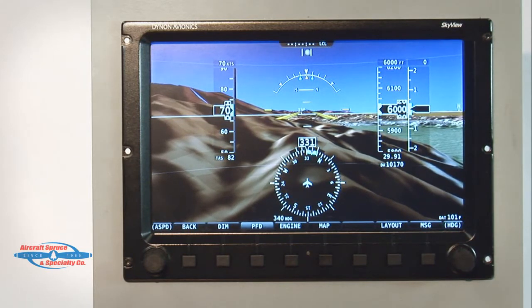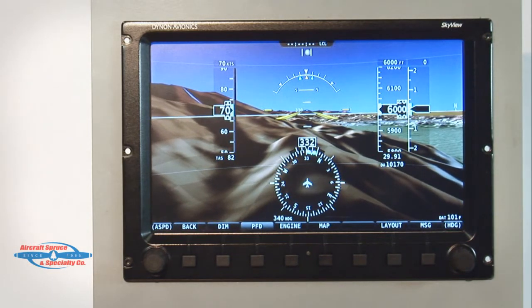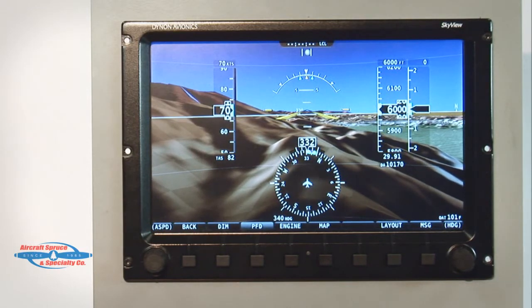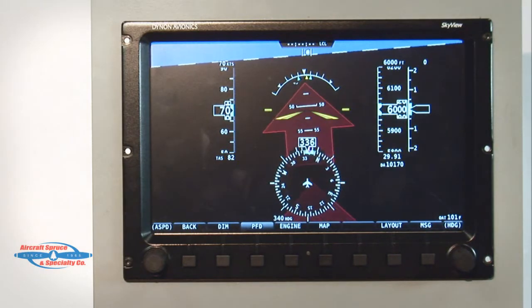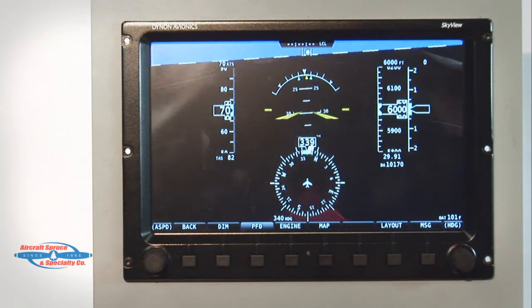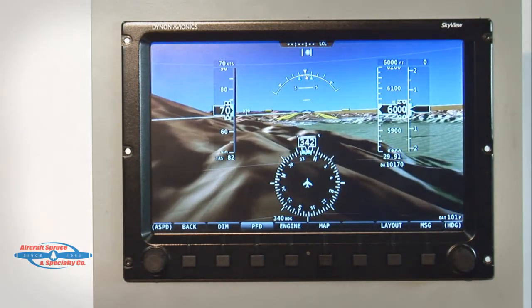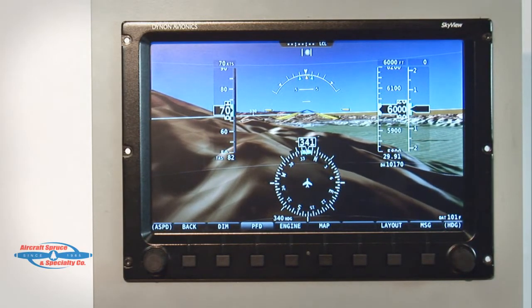When you turn on the Skyview system, it will boot itself and obtain full and accurate flight data in 20 seconds. Because the AHRS is a solid state device, there is no need to cage while flying extreme attitudes — it happily indicates your position in any attitude. The synthetic vision database covers terrain for thousands of miles around. It comes standard with North American terrain and all other regions around the world can be easily downloaded for free from the Dynon website.